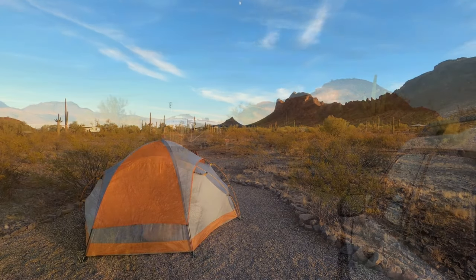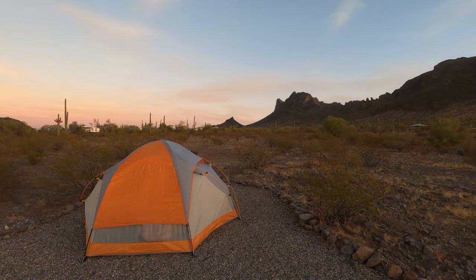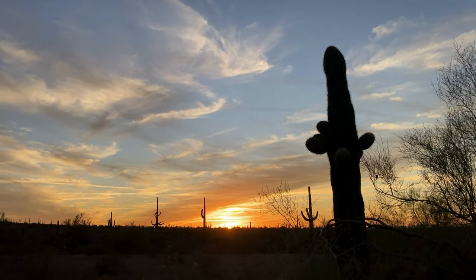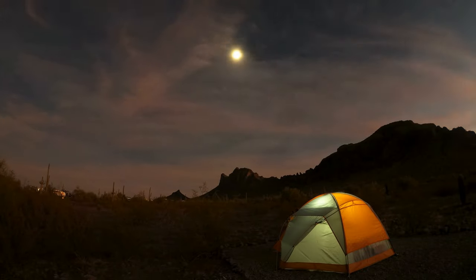Golden Hour bathes the surrounding mountains in warm light, while shadows gradually spread across the desert floor. As the sun dips below the horizon, only the silhouettes of towering cacti remain against a fiery red sky — a perfect scene to end the day.